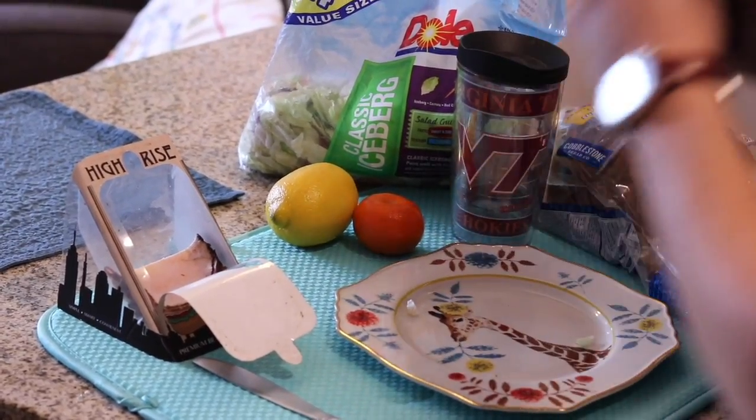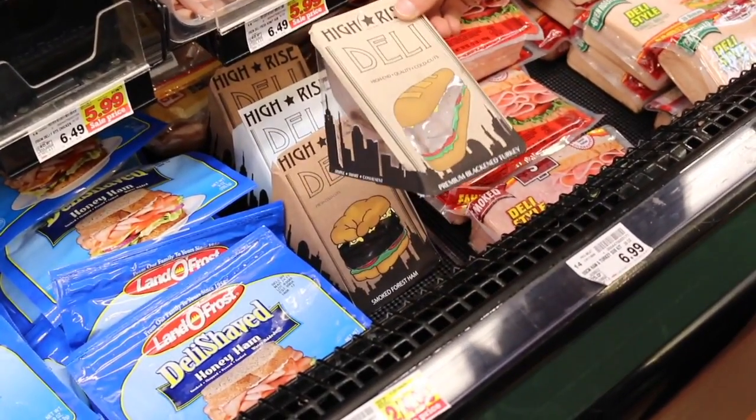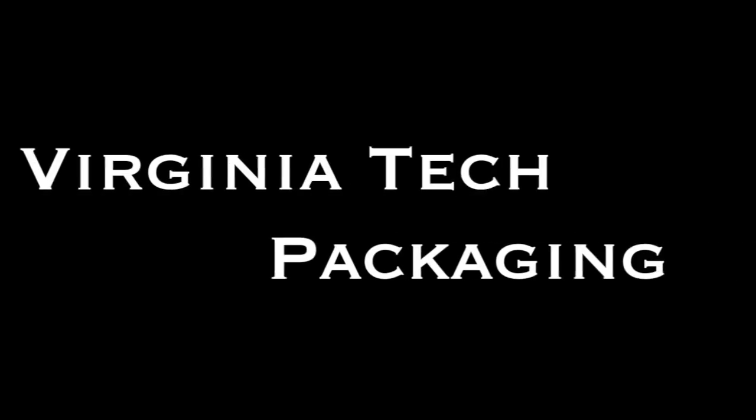High-Rise Deli provides ultimate convenience for the consumer while providing high-end quality cold cuts. It rises above the competition.